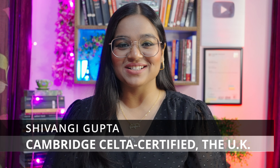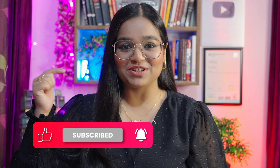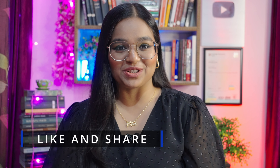Are you all ready for this? I'm Shivangi Gupta, your CELTA certified English language tutor certified by the University of Cambridge, the UK. Before beginning, please subscribe to the channel so that you do not miss out on any lesson that I post. Also, like the video and share it with your friends too.